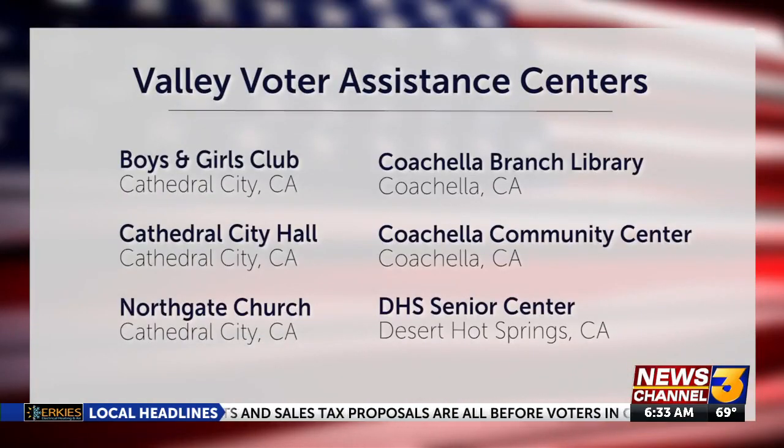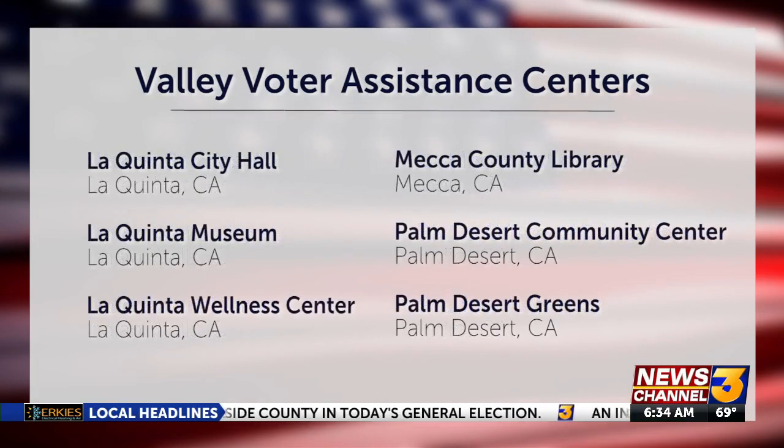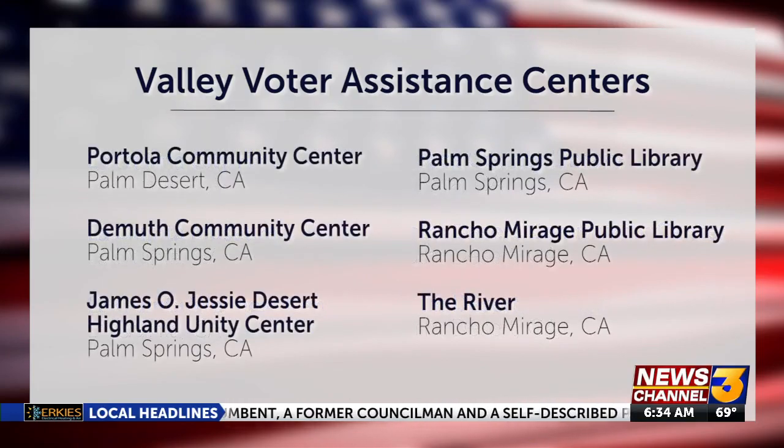These are some of the voter assistance locations here in the Coachella Valley. You can head to any one of these spots to vote between 7 o'clock this morning and 8 o'clock this evening. We're told as long as you're in line by 8 PM, you will be allowed to vote.